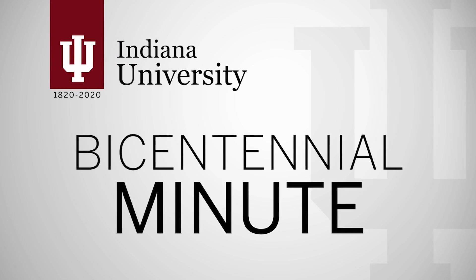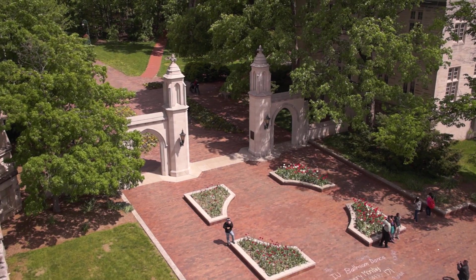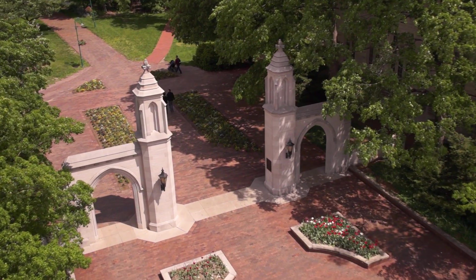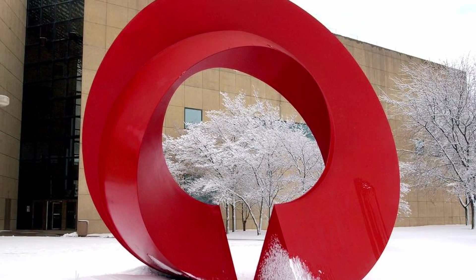Welcome to this IU Bicentennial Minute. Public art has long been central to life at Indiana University Bloomington — so central that it's sometimes hidden in plain sight.